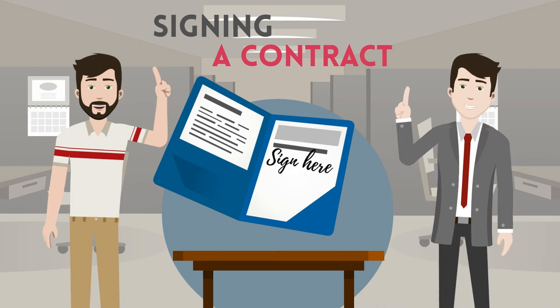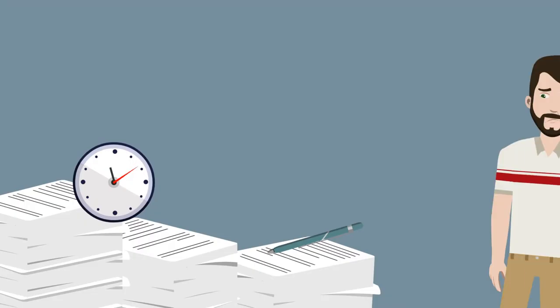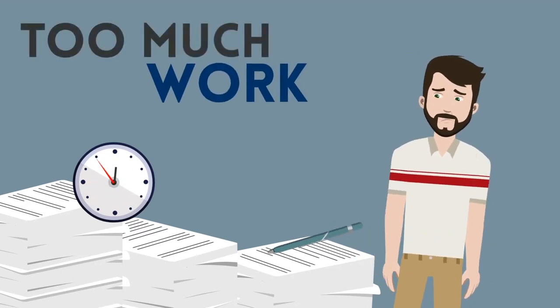Easy Mike, I just need your signature here, here and there. Mike can't believe how many signatures and papers he had to sign. He spent hours in the bank.